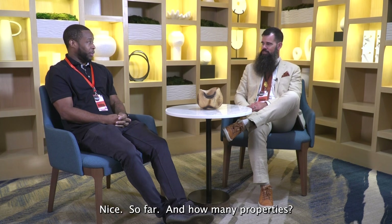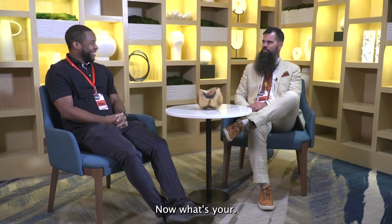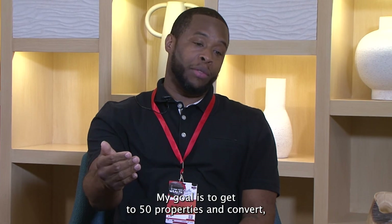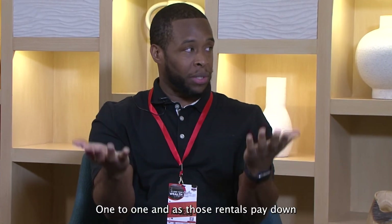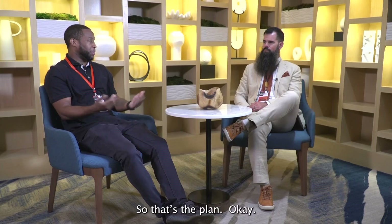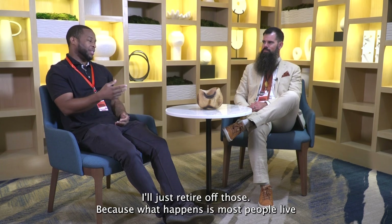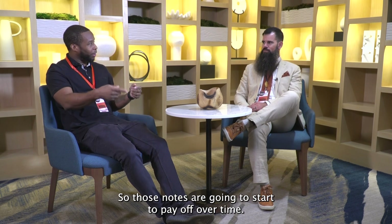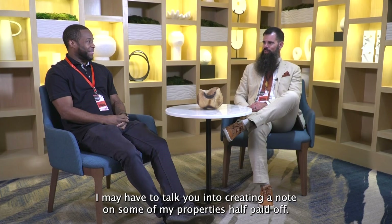What are you up to now? I have 14 notes and 21 properties. My goal is to get to 50 total — 25 notes and 25 rentals, one to one. As those rentals pay down, that helps my tax implications on the notes as well. After that I don't need to buy anything else — I'll just retire off those. Most people live in their houses seven to ten years before they re-buy or sell, so those notes are going to start paying off over time.